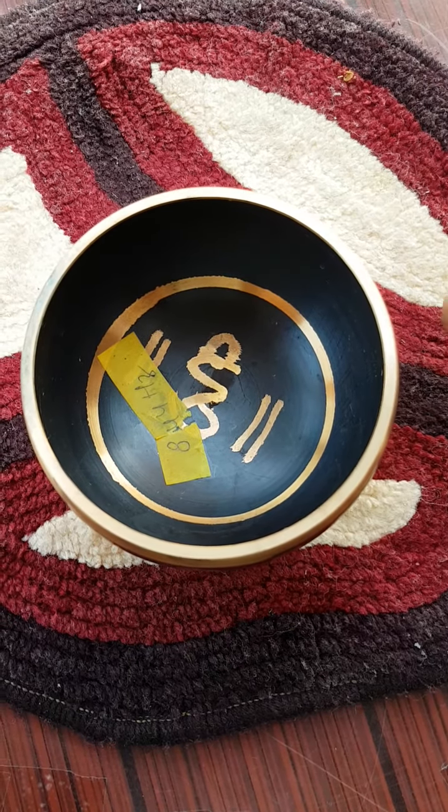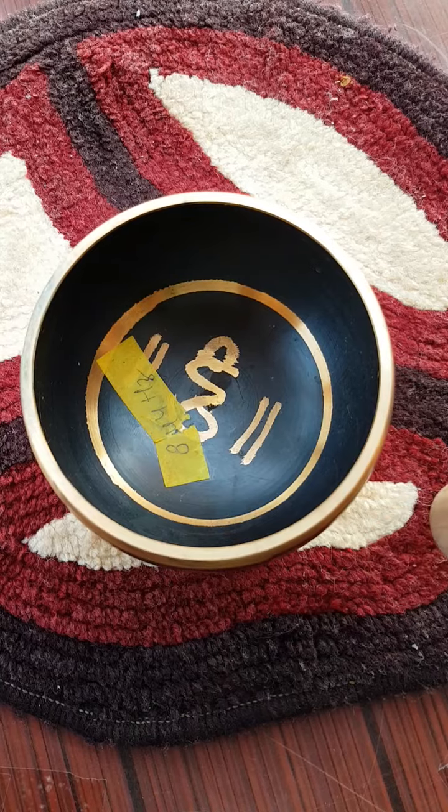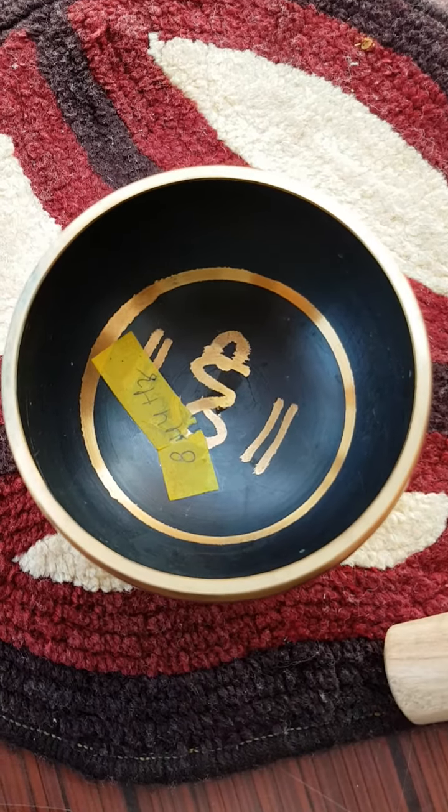The sound is still coming. It produces 844 Hertz.